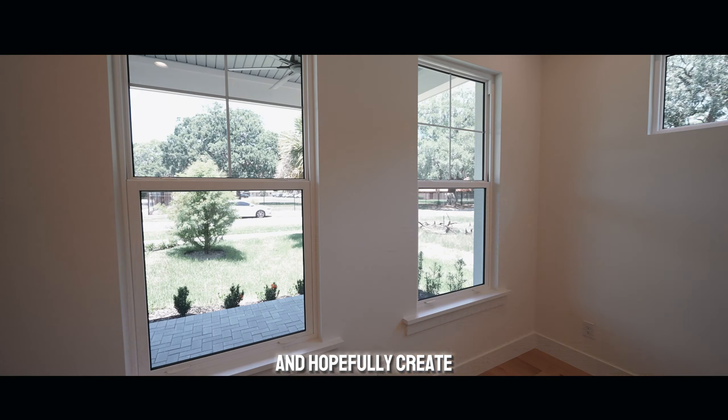Hello, everyone. Thank you so much for tuning in on today's brand new construction tour. What I have for you guys today is such a beautiful property with so many exquisite finishes. Let's start right ahead with the exterior of this gorgeous home. You have paved accents all throughout the entire property, from your front porch to the sidewalk that leads to the main street.